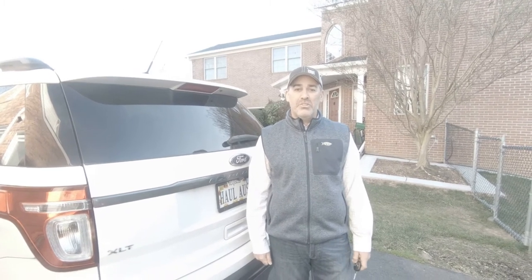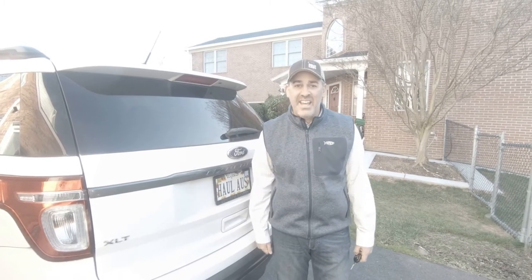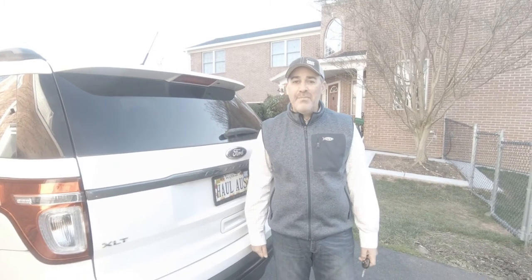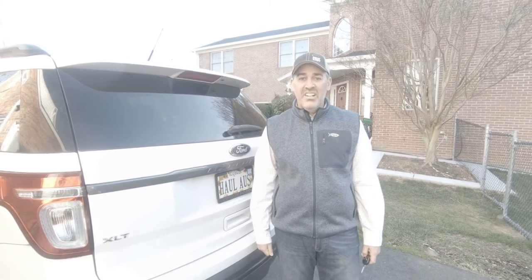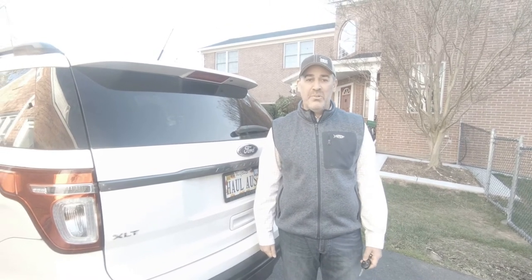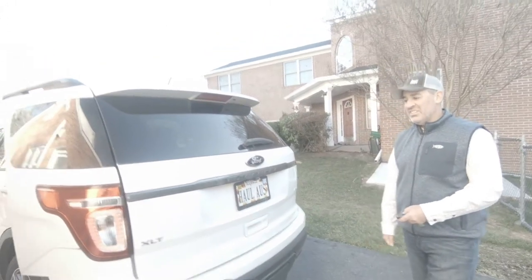If you've ever used a reputable taxidermist — one of the great artists like Advanced Taxidermy in Canada — you know it takes a long time to get a piece of work. They hand paint every scale, it takes a while to get across the border, they really do everything right and they typically have a backlog. So let's see what this piece we just got looks like.